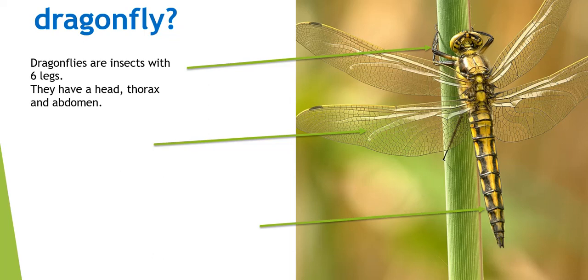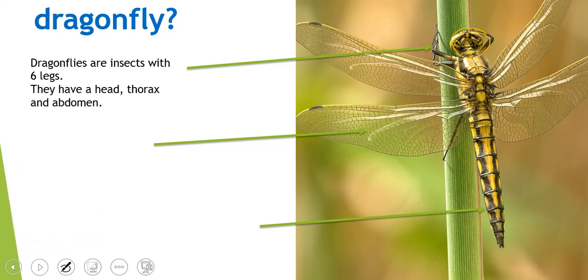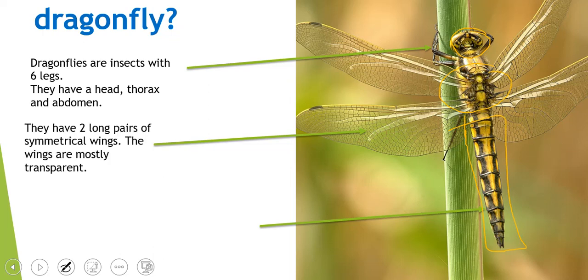Remember, their head is here, the thorax is here, and this is actually all their abdomen. They have two long pairs of symmetrical wings, and the wings are mostly transparent. The word transparent actually means see-through, so like these wings here, you can actually see through them a little bit.